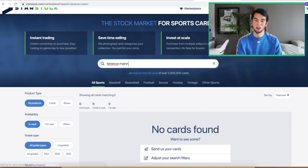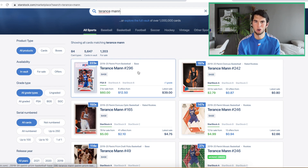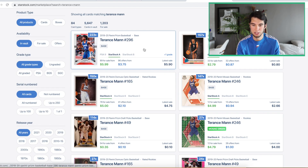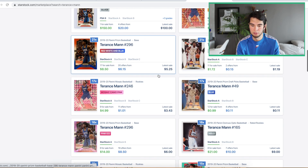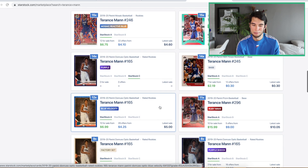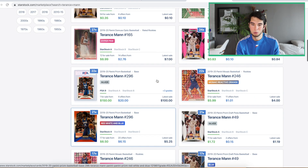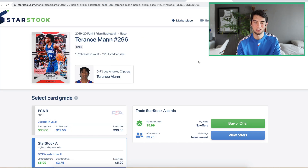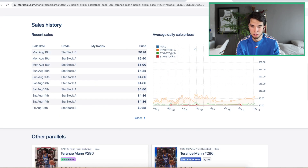We're on StarStock and the first player we're going to be making offers on is Terrence Mann. He had some pretty good performances in the playoffs — I believe he scored almost 30 points and his stuff definitely went up, but now it's a lot more affordable. Let's go to his Prism. Because he wasn't drafted the highest, he doesn't have a ton of stuff. The Optic Hollow is actually interesting at that price, or his Mosaic Silver. I'll go with the Prism just because it's cheap. $3.75.